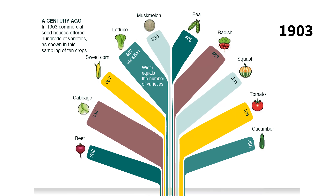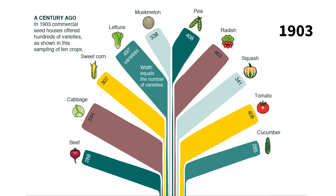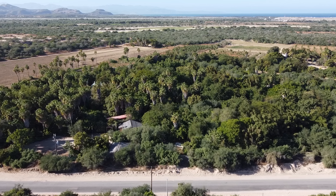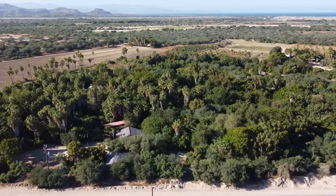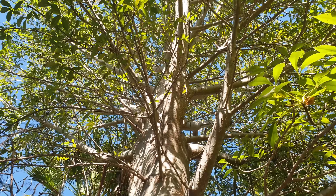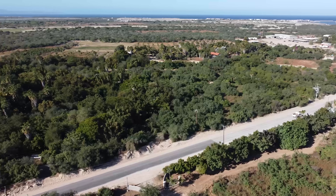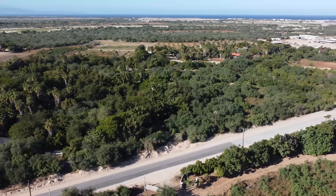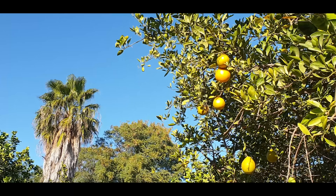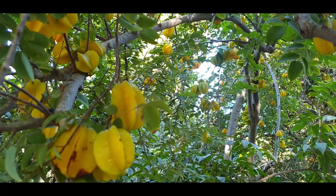In 1903, commercial seed houses offered hundreds of varieties of seeds, as shown in a sample of 10 crops. But by 1983, very few of those varieties remained. This is why Kitsia and Gabriel started this project — growing ancestral seeds collected from all over the world to preserve and protect them for the future. The seeds they produce are highly adapted to the local environment and able to resist heat and drought, and as a result, the forest now has a range of interconnected benefits.